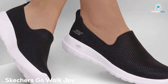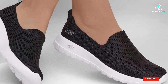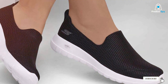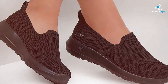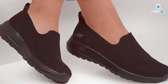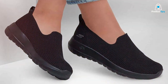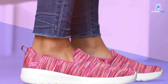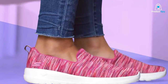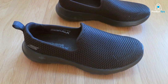Number 1: Skechers Go Walk Joy — the ultimate comfort experience. First on our list is the Skechers Go Walk Joy Women's Sneaker, a name synonymous with comfort. The Go Walk Joy is a testament to Skechers' commitment to quality and comfort. It features an innovative 5-gen midsole design and an advanced mesh fabric upper that together offer an incredibly lightweight and breathable feel. This sneaker is all about a responsive walking experience. The soft fabric lining and padded collar add to the luxurious feel, ensuring your feet are pampered with every step.